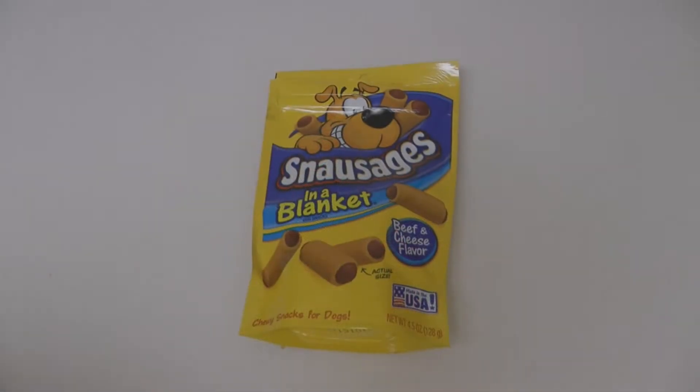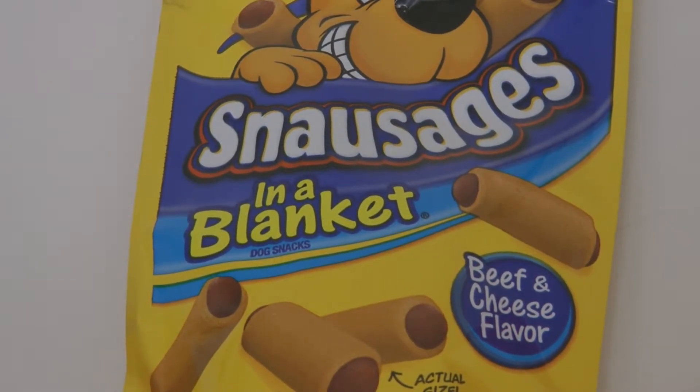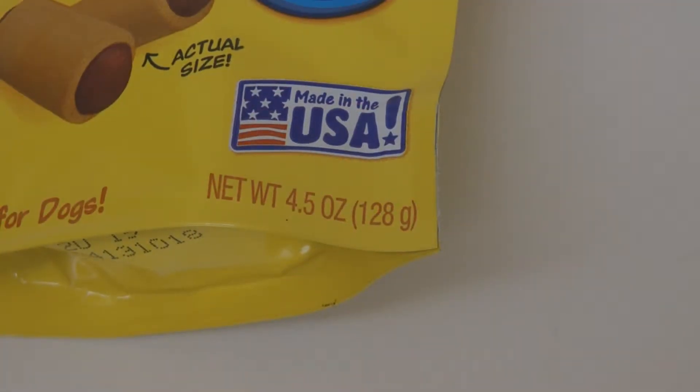It's time for a new treat for Alaska Sammy. Today we're trying Snossages in a Blanket — they're beef and cheese flavored chewy snacks for dogs. They're made in the USA. I got these at the Dollar Tree, one dollar for a four-and-a-half ounce package.